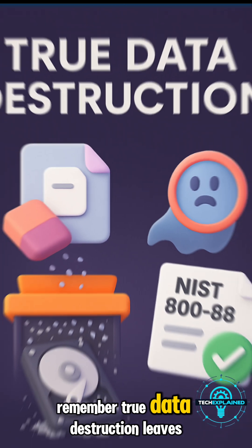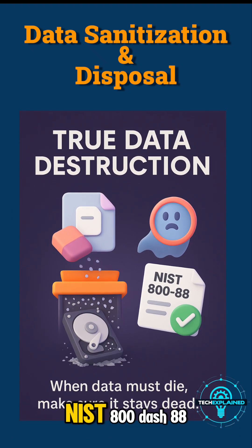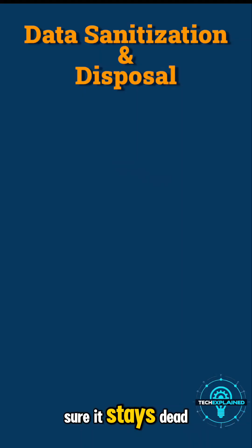Remember, true data destruction leaves no ghosts. For compliance, always verify with standards like NIST 800-88. When data must die, make sure it stays dead.